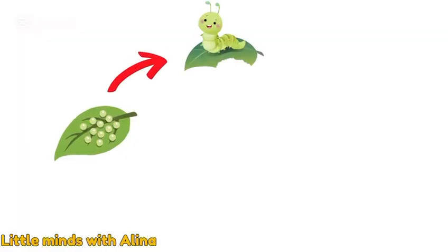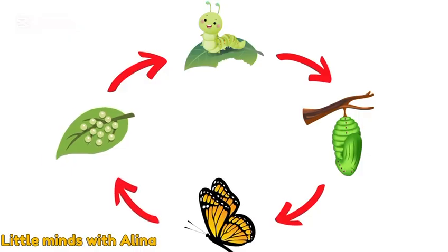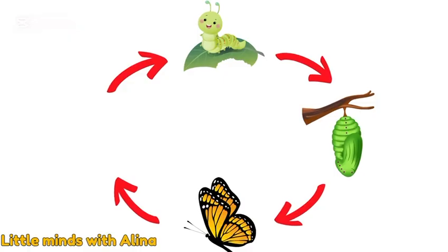And so, the little egg became a caterpillar, the caterpillar became a cocoon, and the cocoon gave us a butterfly. That is the life cycle of a butterfly.